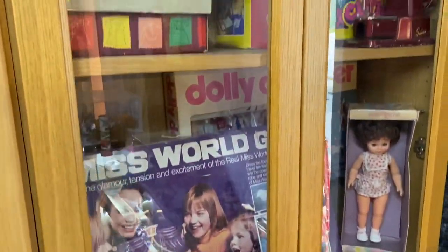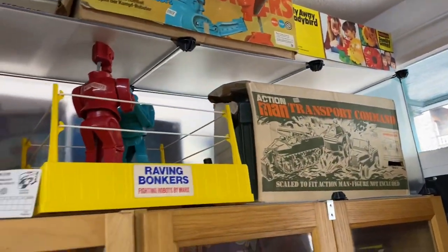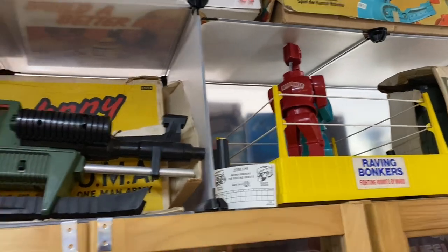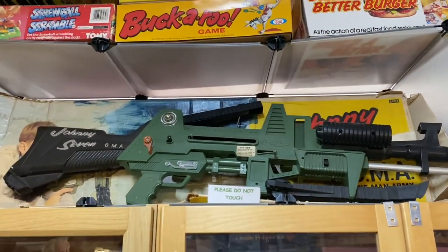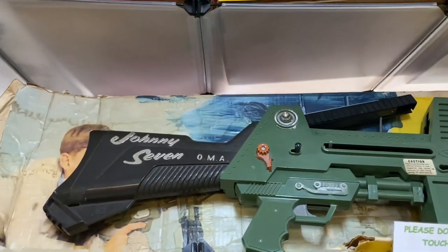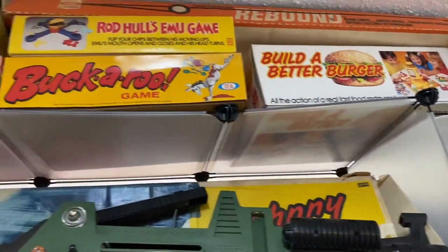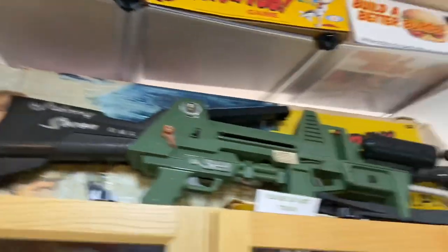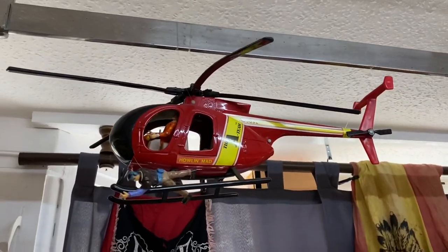Up here we've got the boxing robots — look at this! Wow, Johnny Seven — what an awesome gun! That's every kid's dream toy gun, with the firing grenades, everything. There's a catapult and crossbow bolts there. Oh look — the A-Team helicopter! Very cool.